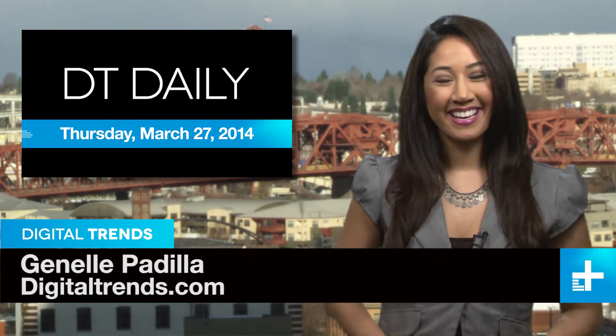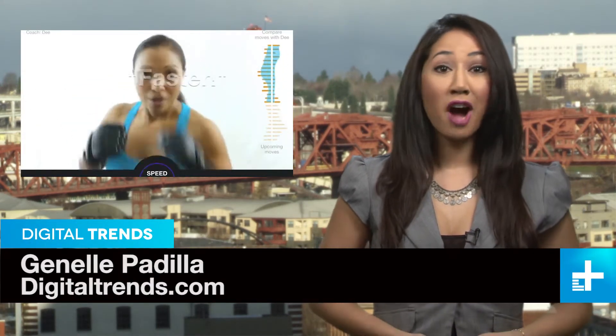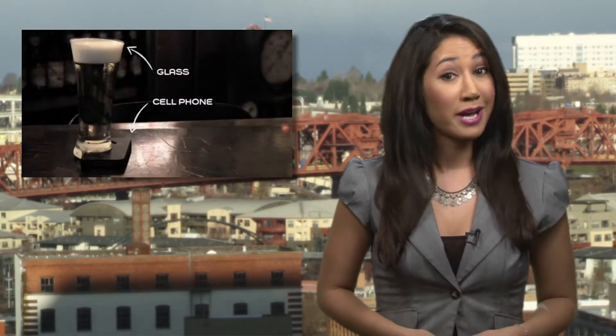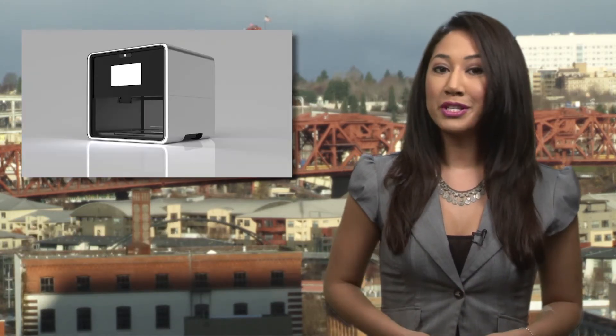Welcome back to DT Daily, I'm Janelle Padilla. Coming up today: a fitness tracker that offers up some real-time feedback, the pine glass that forces you to take a social time out, and finally a 3D printer for the kitchen.